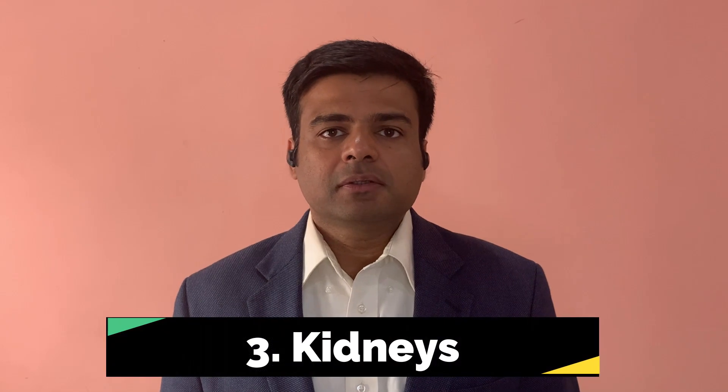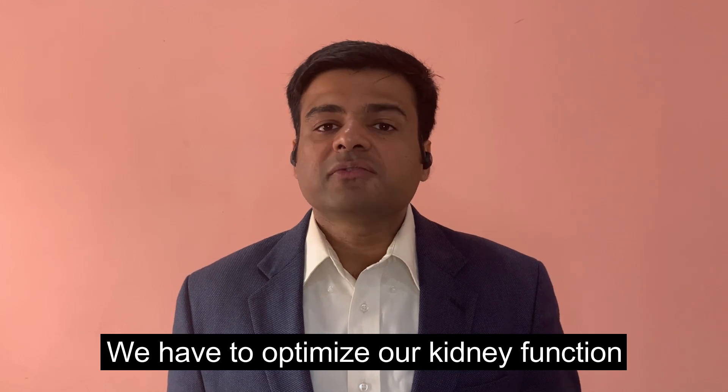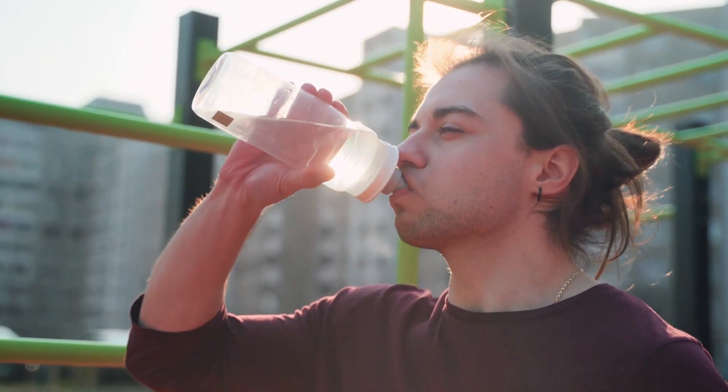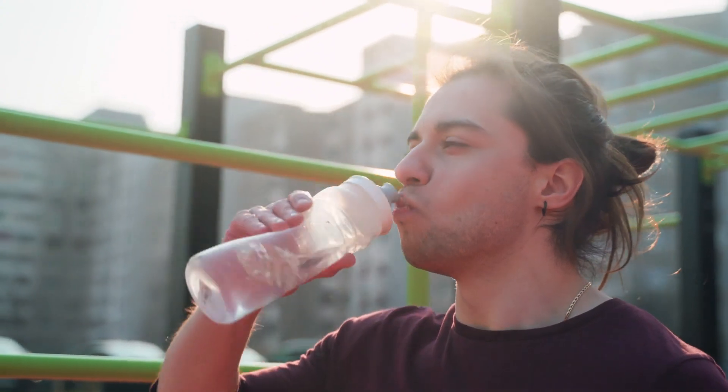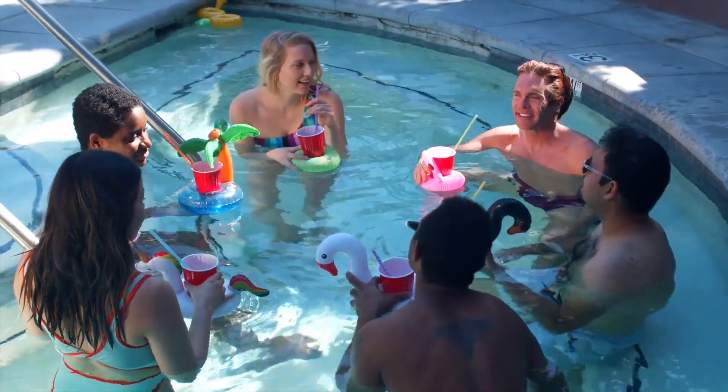The third way to help your thyroid detox is through your kidneys. Kidneys are a wonderful organ that get rid of a lot of toxic waste products in our body, including mold toxins, heavy metal toxins, and environmental toxins like pesticides. To optimize kidney function, we need to make sure we are drinking at least six to eight glasses of water a day.